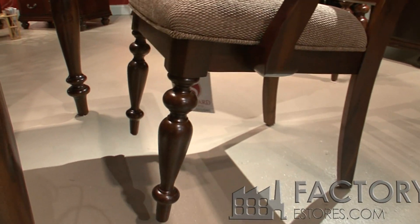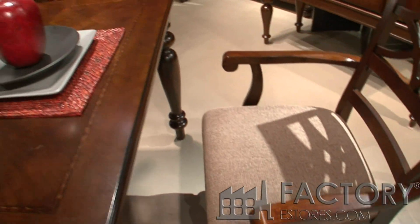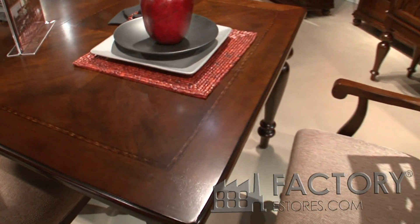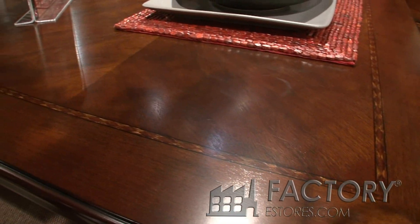It's got a nice turn on the table leg, and that's for stability. The tabletop extends — with the leaf in it — extends to 78 inches.